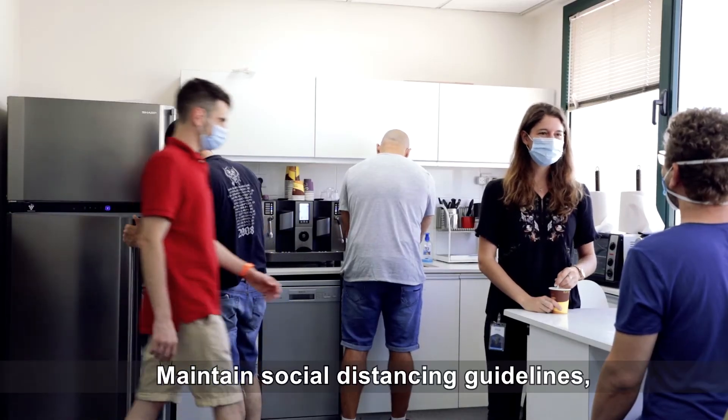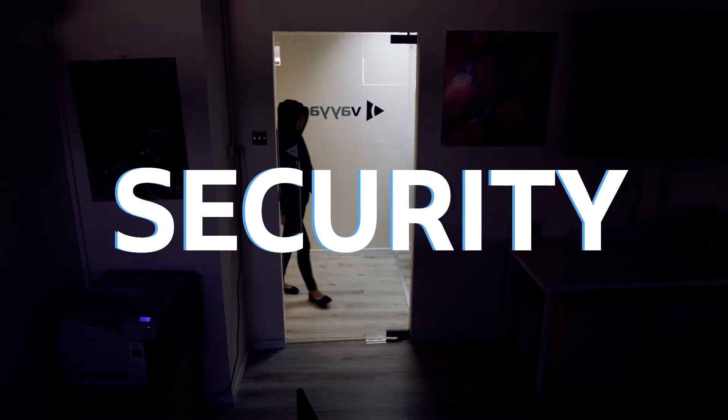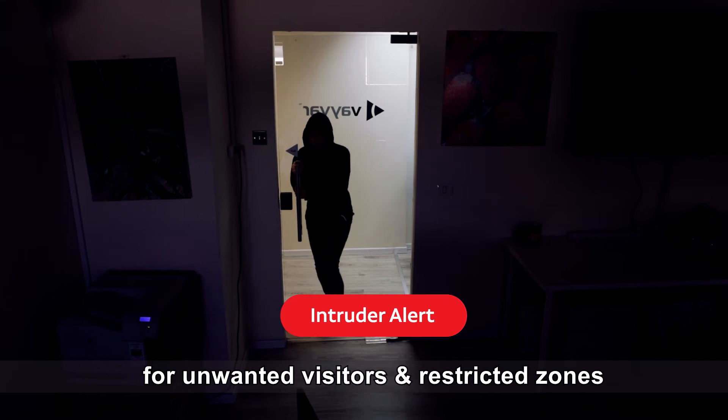Safety – maintain social distancing guidelines and monitor building occupancy. Security – receive intruder alerts for unwanted visitors and restricted zones.